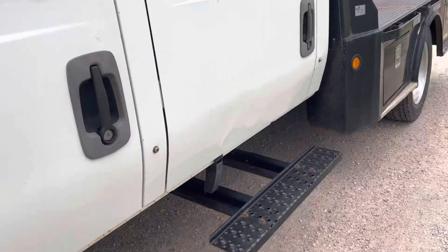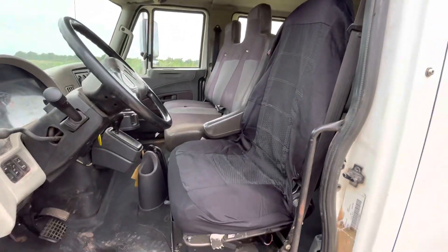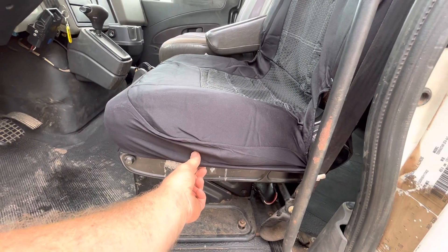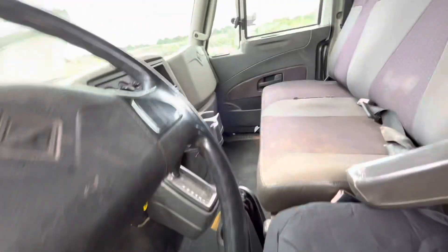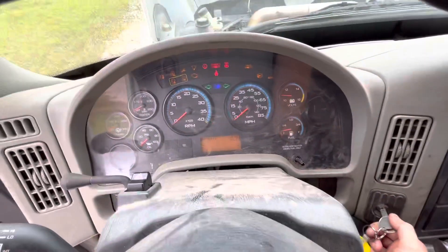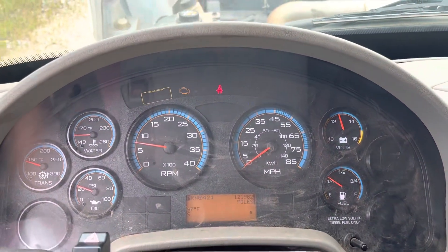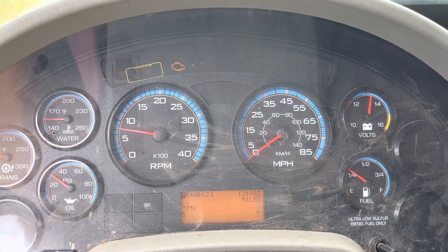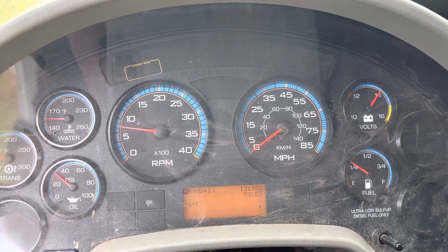All right, let's go ahead and fire it up. Zoom out to the fisheye lens to give you a view here. See the seat coming up? There we go. I see no weird lights on or anything at this time.